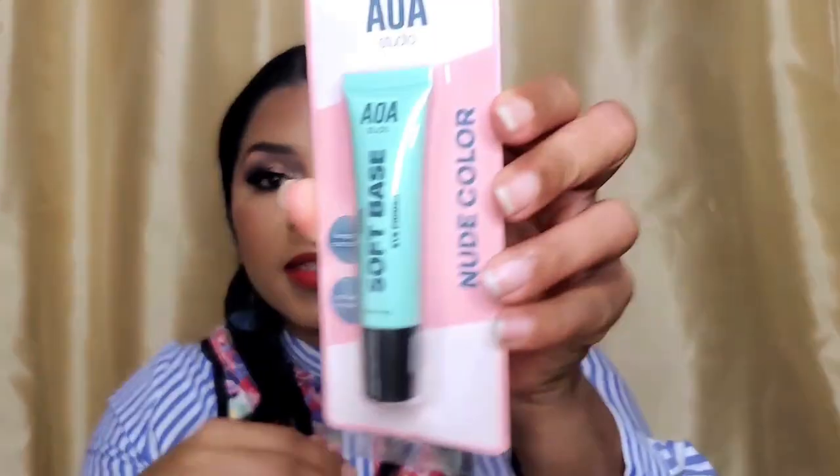I also picked up the AOA Studio Soft Base Eye Primer in the shade Nude — this is what I used for my eyeshadow today. It claims oil control on the lids, reduces discoloration, and keeps eyeshadow crease-free. My lids get oily and naturally have wrinkles, so eyeshadow creases quickly for me. I used it today and I think it's actually holding the crease really well — I'm impressed for a first use.